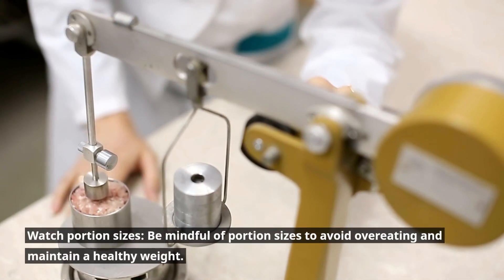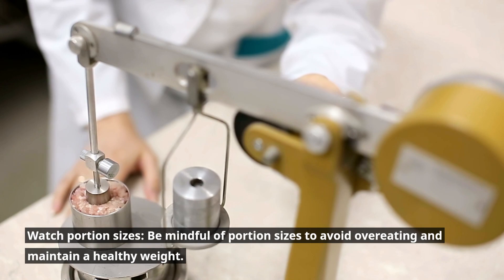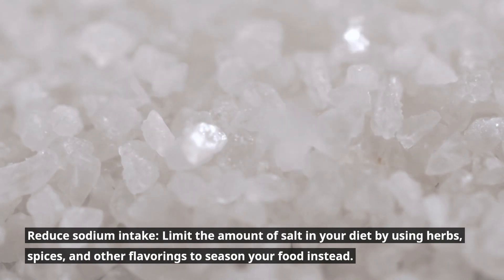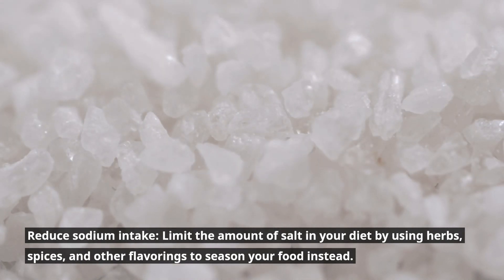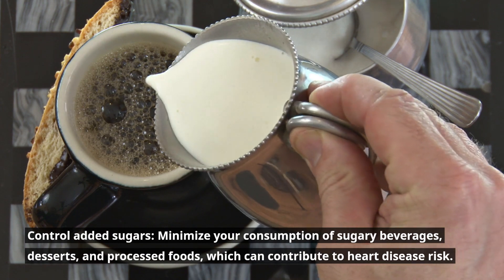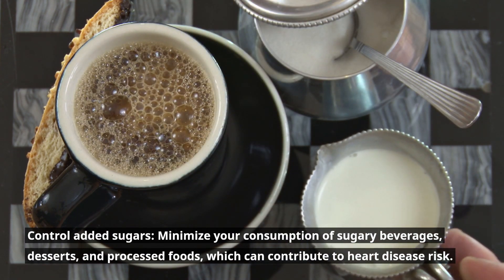Watch portion sizes. Be mindful of portion sizes to avoid overeating and maintain a healthy weight. Reduce sodium intake. Limit the amount of salt in your diet by using herbs, spices, and other flavorings to season your food instead. Control added sugars. Minimize your consumption of sugary beverages, desserts, and processed foods, which can contribute to heart disease risk.